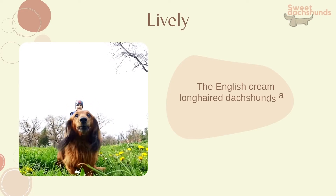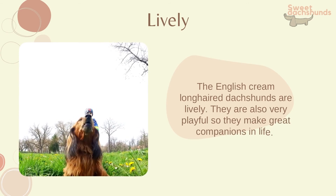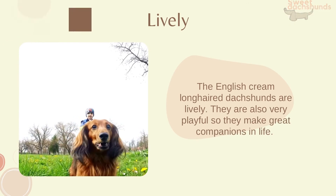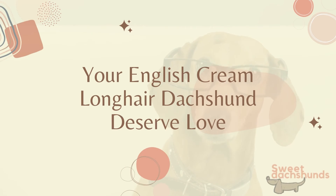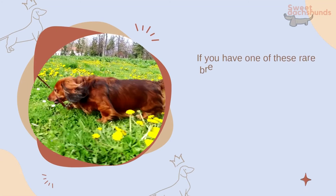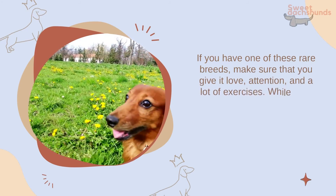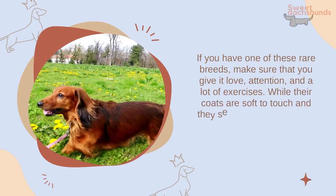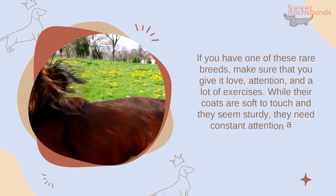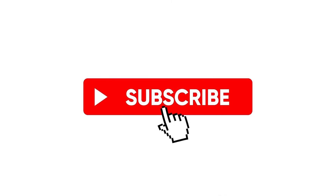English Cream Long Hair Dachshunds are lively and also very playful, so they make great companions in life. If you have one of these rare breeds, make sure that you give it love, attention, and a lot of exercise. While their coats are soft to touch and they seem sturdy, they need constant attention and moderate grooming. If you liked this video, don't forget to like and subscribe.